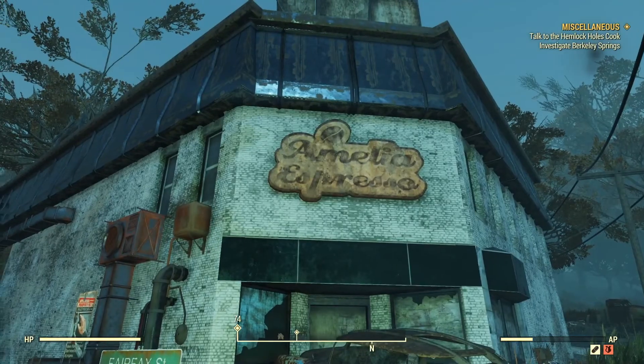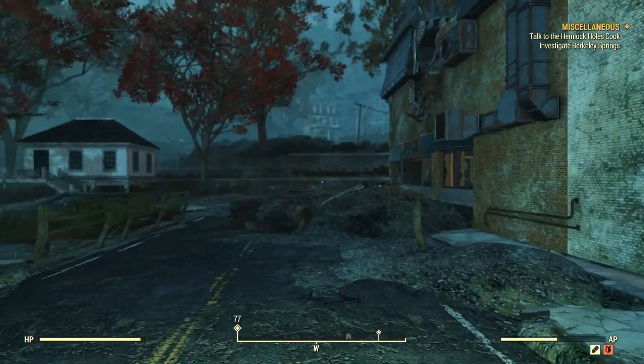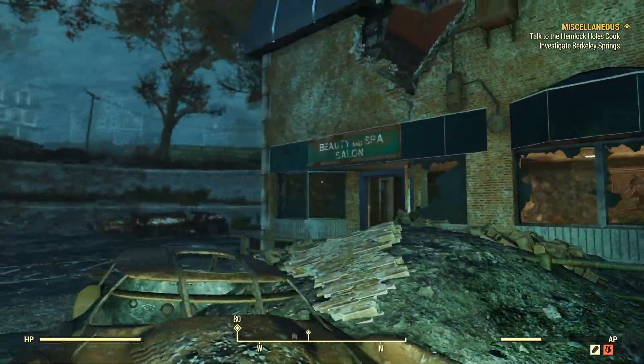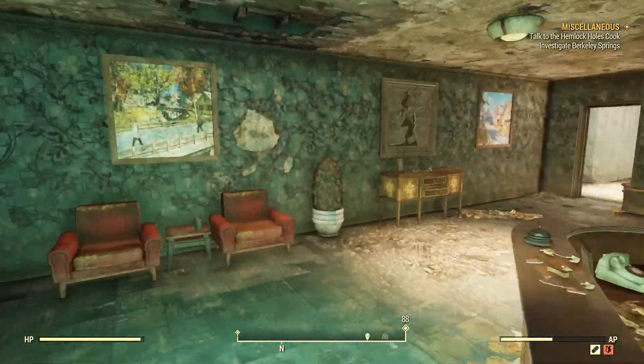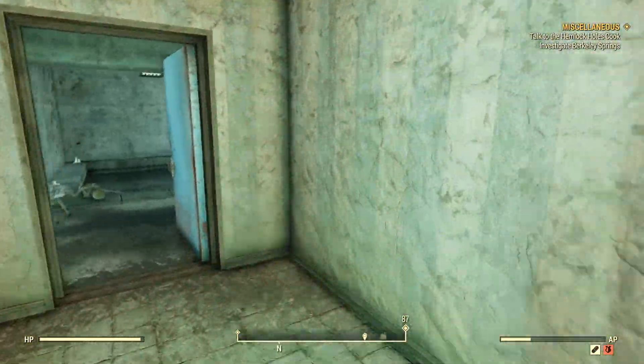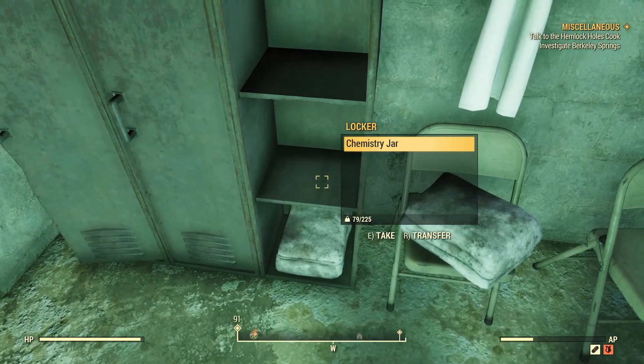You will eventually come to this building. I'm not sure what it says, but I think it says something espresso, and then you'll see right next to it a beauty and spa salon. What you're going to want to do is enter the building, make a left, open the door, and right there will be your t-shirt and slacks.